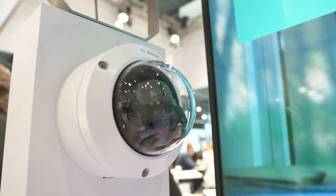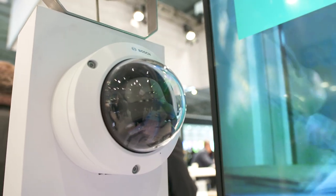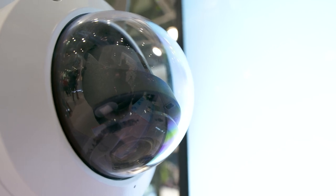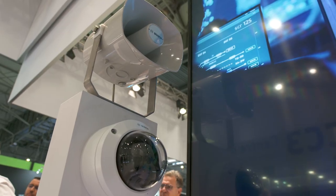IP Horn is primarily used for perimeter applications. It's a good combination to use with CCTV, because Bosch cameras can use intelligent video analysis to detect someone in a prohibited area, and then the loudspeaker can be triggered with a message to warn people there.